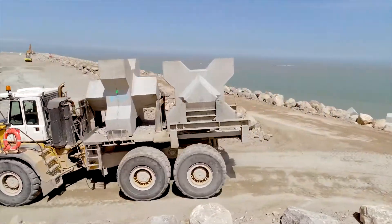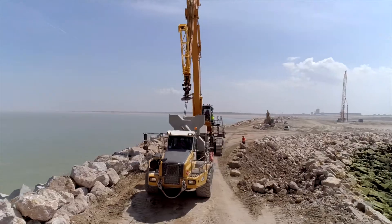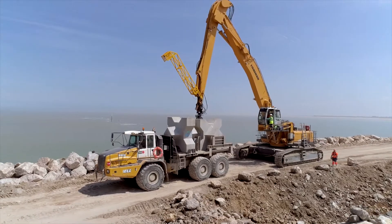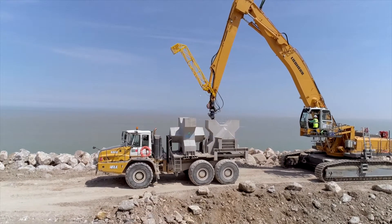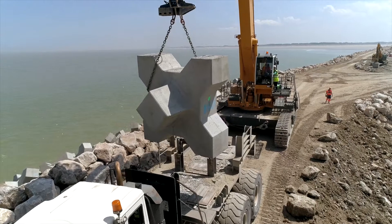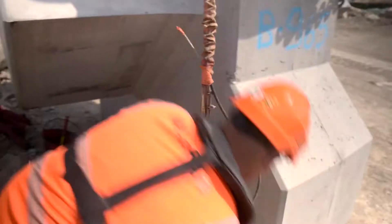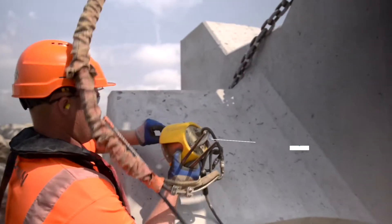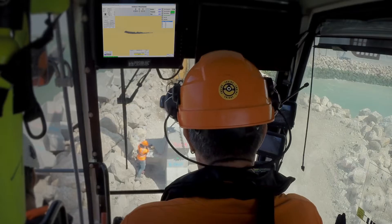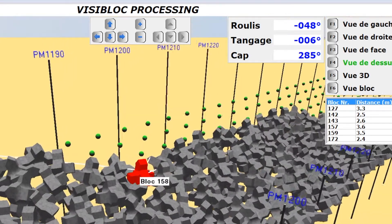The transport was also designed according to the worksite's needs with the creation of a specific frame. To ensure that the X-block is perfectly positioned, a gyroscopic unit known as VIB is attached to it. This tool, along with an acoustic camera, allows the team to remain permanently informed on the roll, the pitch and the direction of the block.